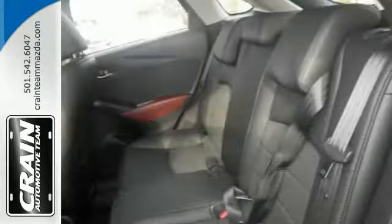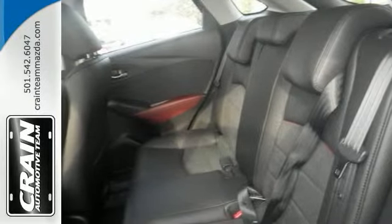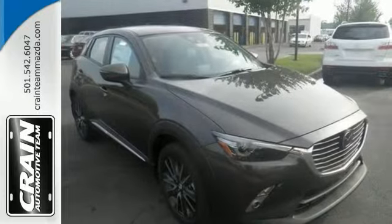You'll enjoy the improved steering, superior acceleration, and increased stability and safety while driving with this all-wheel drive Grand Touring Edition. Come on in and take a look at it for yourself today.